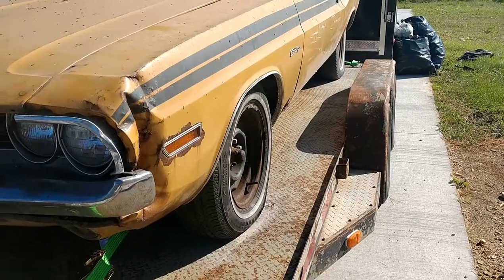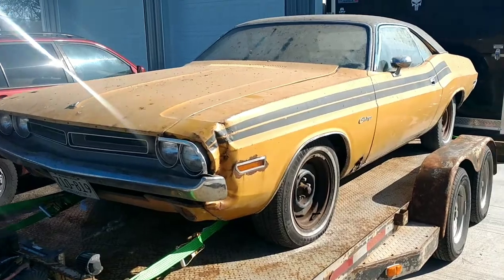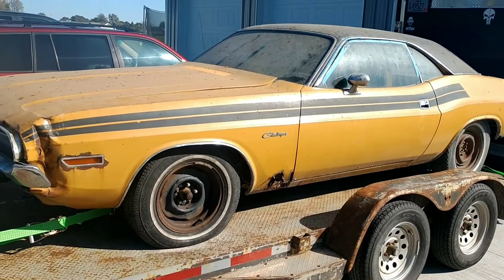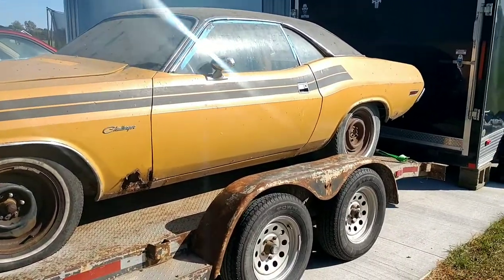All right, Dumpster Fire viewers. We've got a new project here. Unfortunately we didn't film bringing it home, but before I clean anything up I want to show you guys what it looks like as it's coming off the trailer. We've got a 71 Challenger. Now, don't forget this is Minnesota, Wisconsin, so it does have rust. Got a little whammo in the front. Overall it's a pretty nice car.